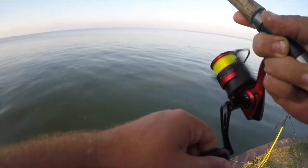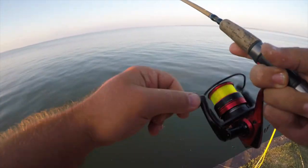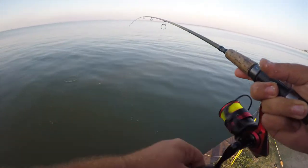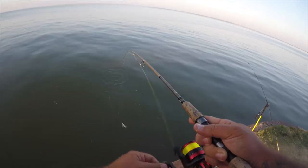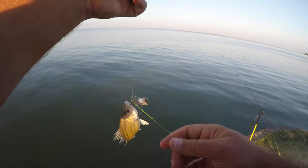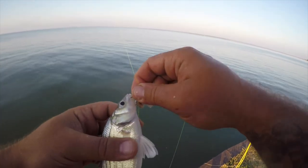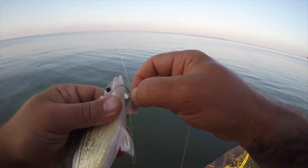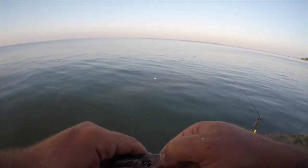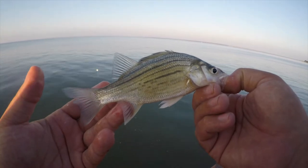Maybe another decent-sized yellow bass here. Must have been some schools of bigger yellow bass that moved in overnight, because I was here yesterday morning and it was mostly smaller fish. For this spot they're generally just three or four inches — that's probably almost a six-inch fish there.